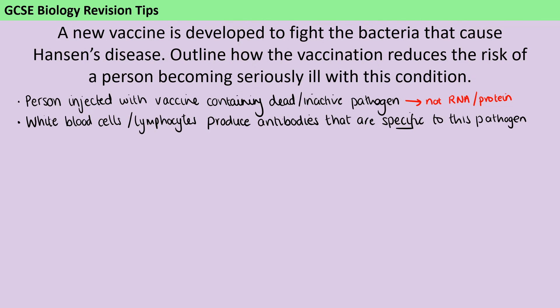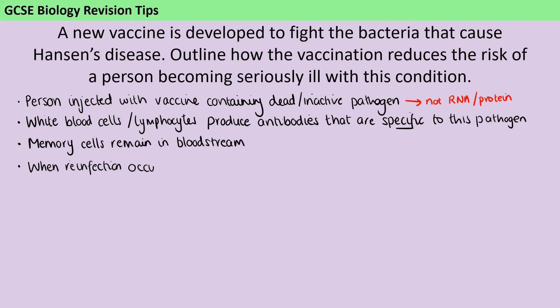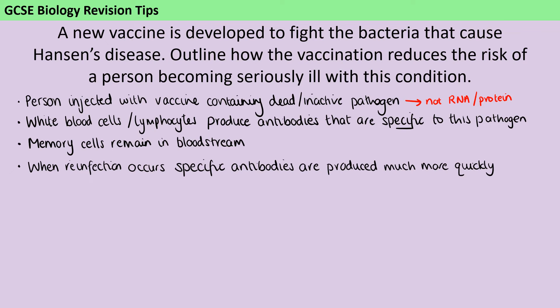That's just a short-term response. But longer term, the memory cells are going to remain in the bloodstream. Then if you're reinfected — if you meet that pathogen again — those specific antibodies are going to be produced much more quickly than they were initially, because the memory cells already know how to make them. You don't have to go through that trial and improvement procedure that happened when you were first meeting that pathogen for the first time.